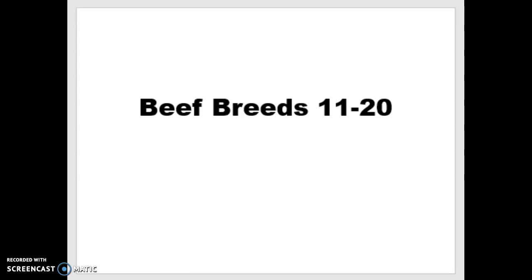Hi everybody! Today we're going to talk about your second set of beef breeds. These will be number 11 through 20 in your breed ID notebook, so you want to have that out to record any important information. Unless I say otherwise, assume they are the BOS Taurus species of cattle, but there can be some BOS Indicus mixed in with these as well.